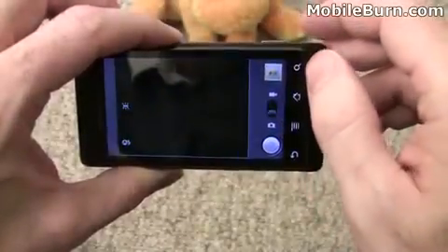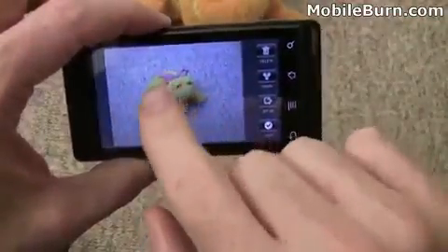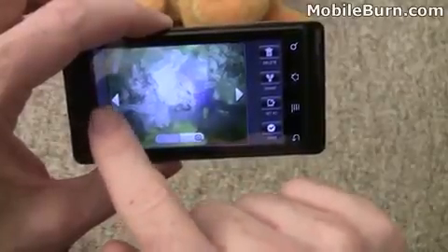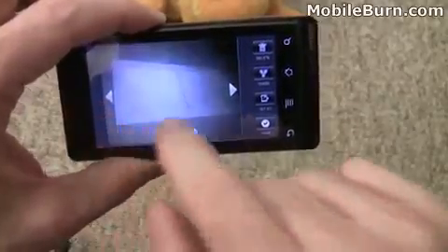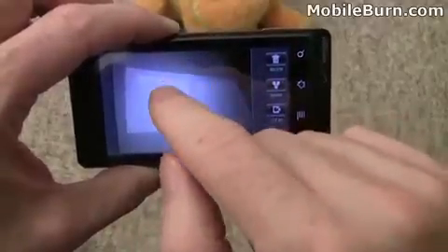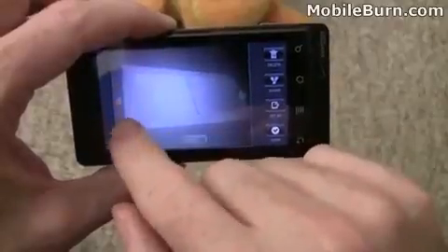Let's jump into the gallery. No swipe controls, which I still find to be very odd. I was testing some macro focus. Flash — you can see how the flash is very centered. The edges are very dark. It just doesn't really work very well.